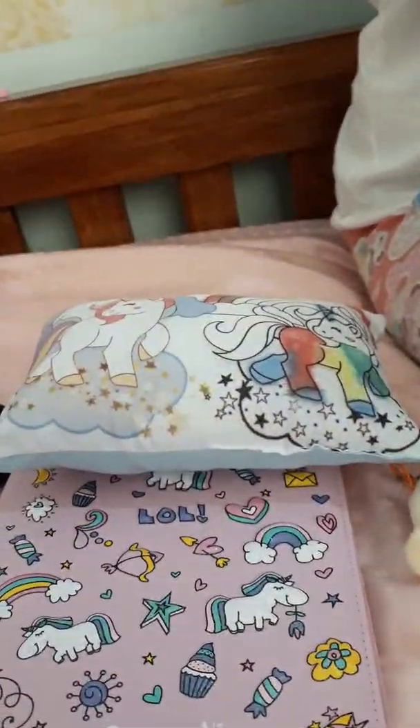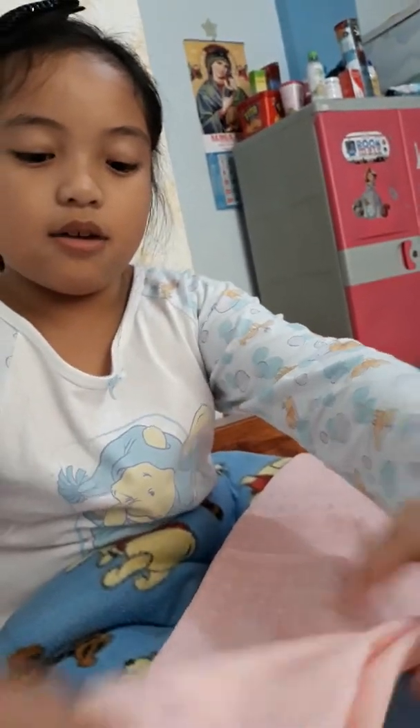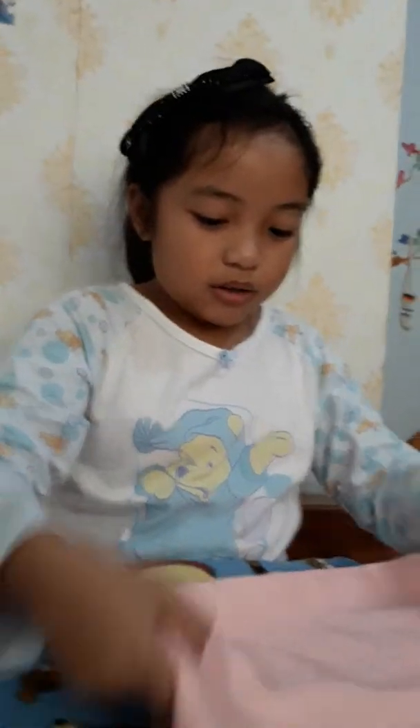I just fold it up because this is too big. So you don't need to cut the fabric. Like that. I've got to fold it.